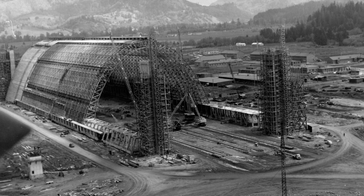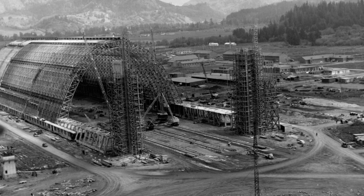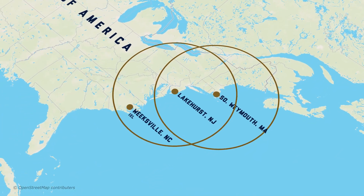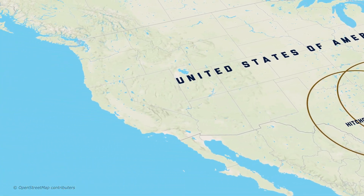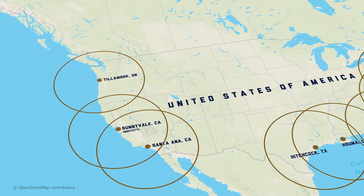With congressional funding and approval, the Navy built 10 naval air stations that were part of a large coastal defense network. Their mission was to patrol the U.S. coastline from Maine to Florida, the Gulf Coast, and from California to the Canadian border. These airships would look for German and Japanese submarines, as well as provide airborne surveillance for naval convoys.